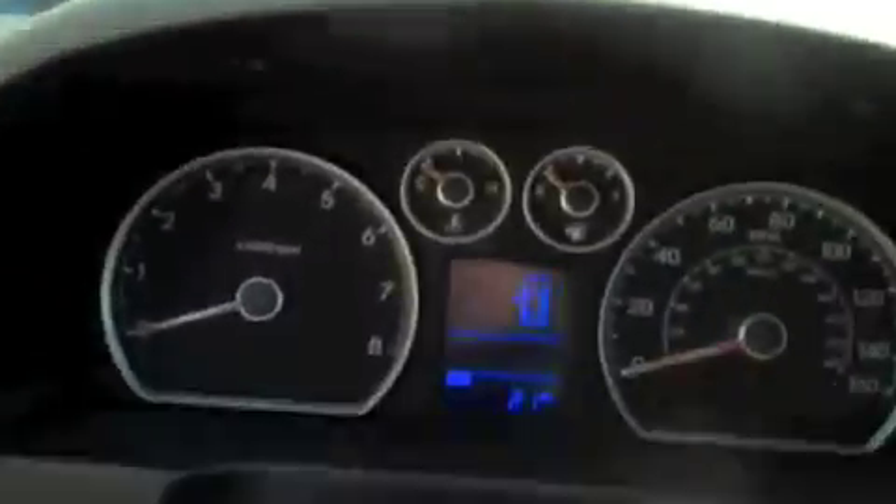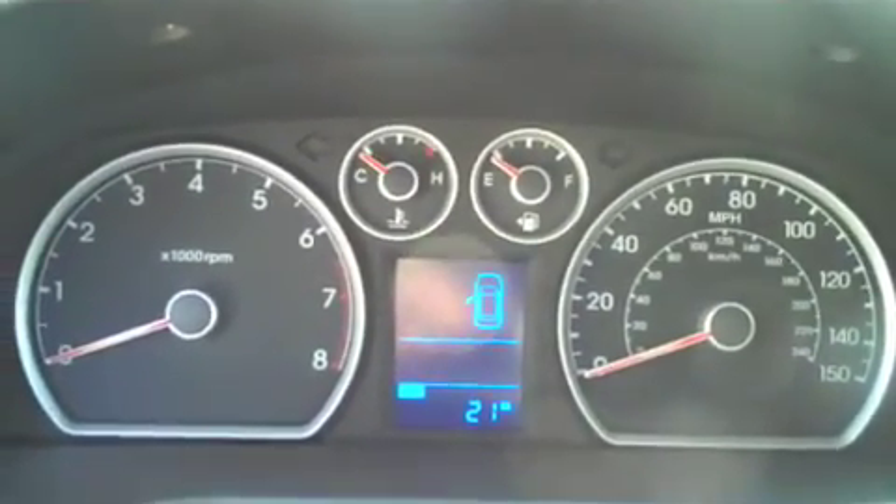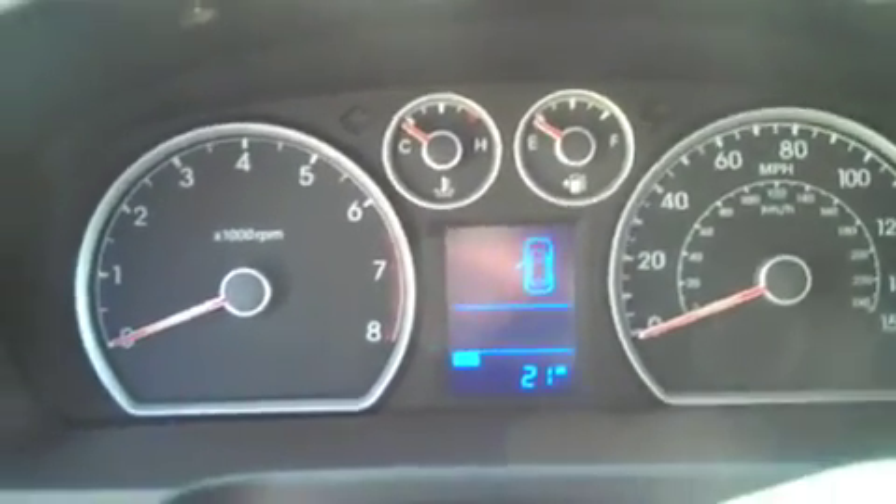Another important feature is electronic stability control. You're going to love having that on the car because it's a big safety factor in keeping you and your family safe with anti-roll stability control. One of the really nice features — if you happen to have a family or any little ones — there's an indicator showing which door is open. It tells you exactly which door is open in the car. That's a nice safety feature to have on the vehicle.